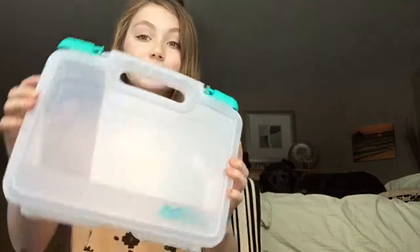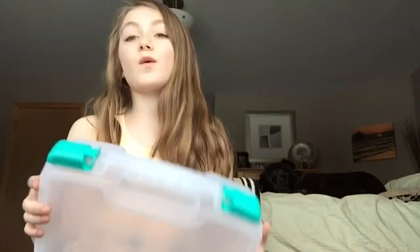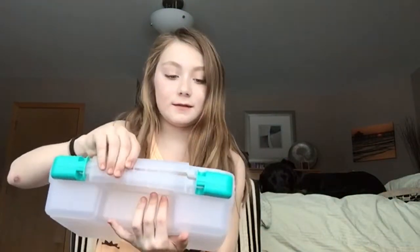The next thing is this art bin, and I can keep all my things in here for makeup, traveling, or just in general. It's really cool how you open it — you pull it and it opens, and you just push it to close it.